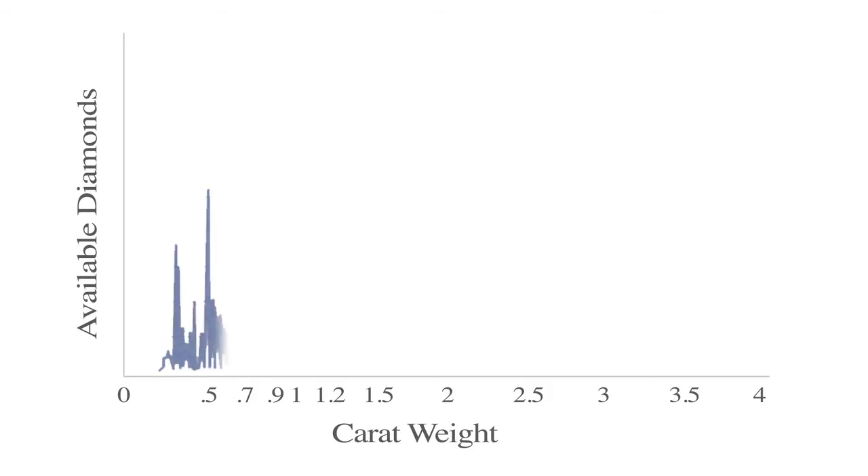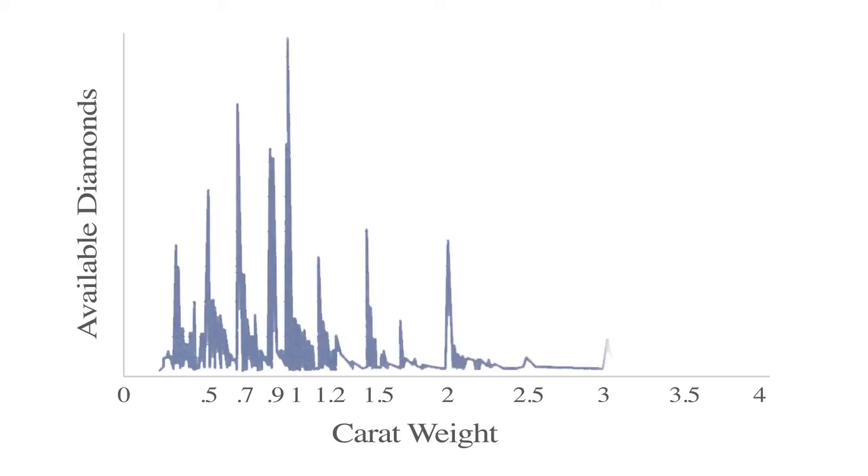In other videos we've shown that diamonds are cut for weight, and sadly most measure or spread smaller in millimetres than they should for their carat weight. This distribution chart shows the biggest peak at one carat. The peaks are because the price per carat jumps at those magic weights, so cutters have to push to achieve those weights and produce badly proportioned diamonds, or they go broke.